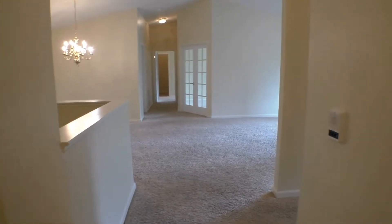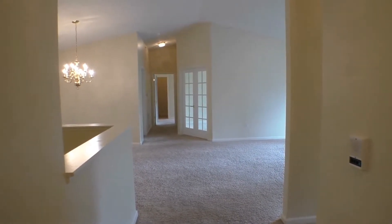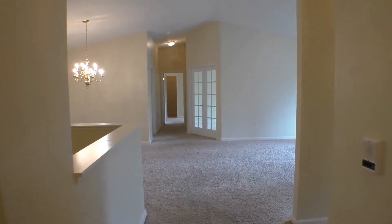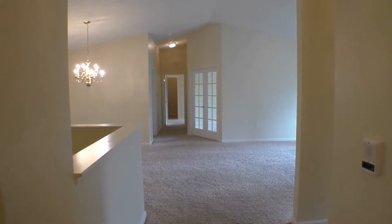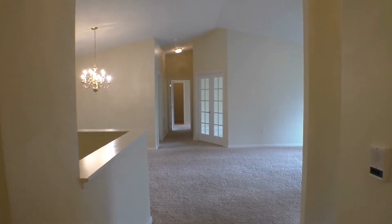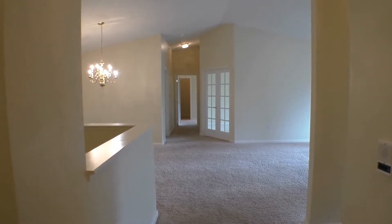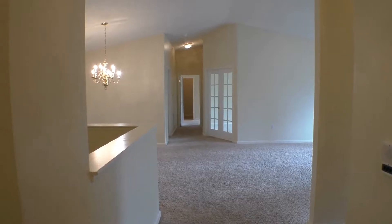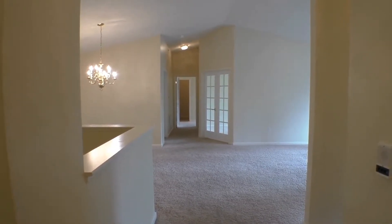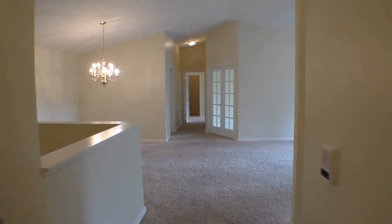Just down this hall is a full tub-shower combo bathroom and bedroom. And then those beautiful French doors are to what you could use as a den, a workshop area, or a great office — but many people also use it as a third bedroom. Then directly down the hall you've got your master suite, with a laundry closet just off that hallway.